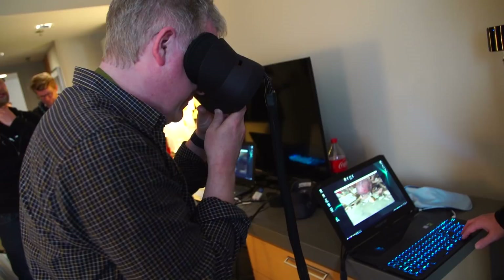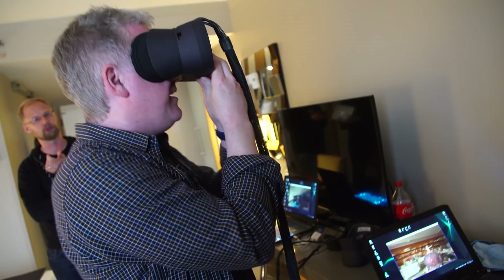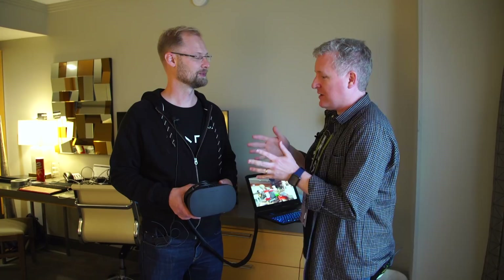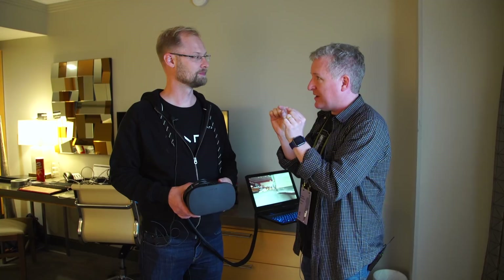We tried to convey that in our conversation with their CEO, so let's check that out. I'm chatting with Orha from Vario. Vario makes a new headset with a display technology unlike anything I've ever seen before. It combines a wide field, relatively low resolution display with a high resolution center. Is that a good brief description? It is, yeah.